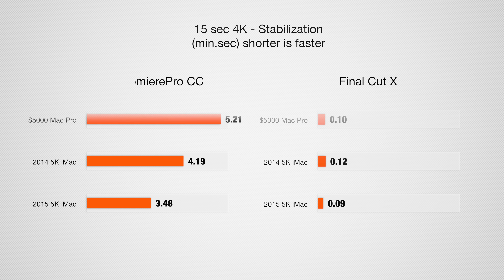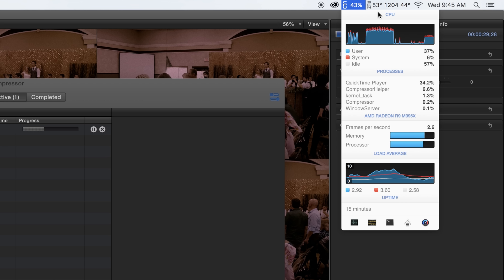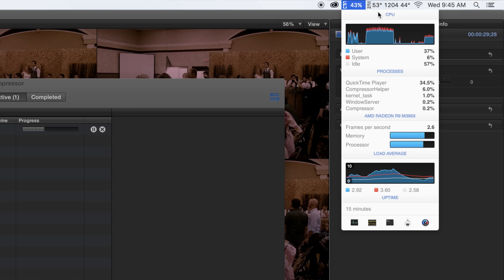This next test takes a 15-second 4K clip and applies an image stabilization filter to it. We're getting about a 15% improvement in Premiere Pro and about a 25% improvement in Final Cut. You probably noticed that even though the new iMac got slower in some Final Cut rendering tests, the image stabilization results are still faster than Premiere Pro — that's because Final Cut really harnesses the graphics card power for rendering compared to Premiere Pro, which relies more on the CPU.